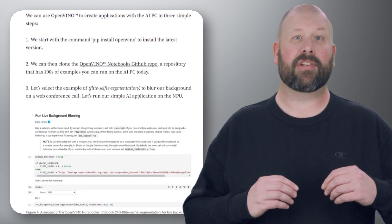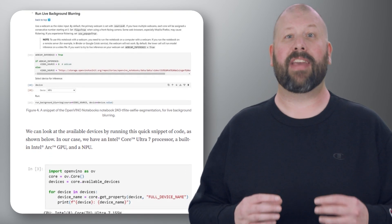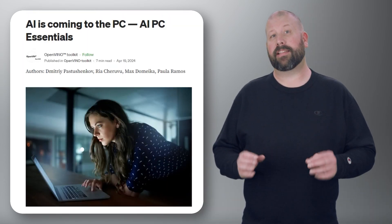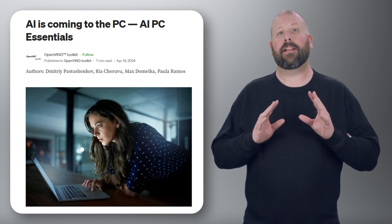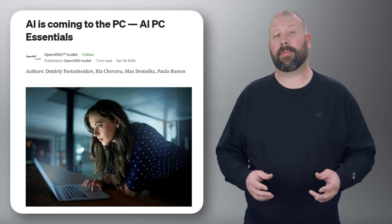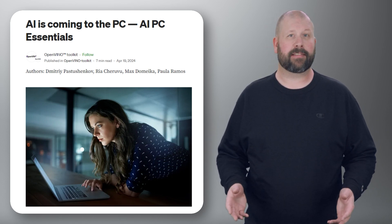This integration not only enhances user experience, but also opens new possibilities for developers to create innovative AI-driven applications directly on PCs. Read the blog to see how the authors envision a future where AI is deeply embedded in PCs, revolutionizing how we interact with technology and enabling a wide array of intelligent applications that can run efficiently on personal computing devices.